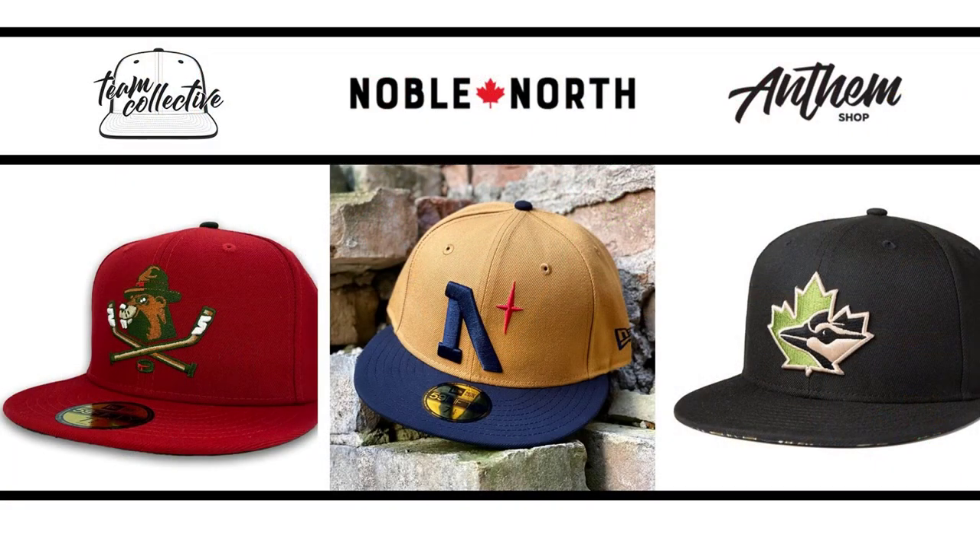Hey everybody, my name is Doug and today we are going to take a visit back to some fitted cap vendors that you should be aware of. I've covered this topic in a few earlier videos, but there's three that I'm thinking of right now and they all happen to be north of the U.S. border — our friends in Canada. There are three shops doing some really great things and have been for the last couple of years.